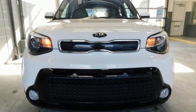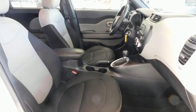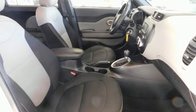Kelley Blue Book praises its modern and expressive exterior matched by a well-appointed interior offering features not found on some midsize and near luxury models.